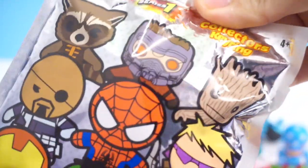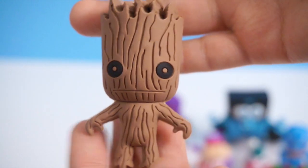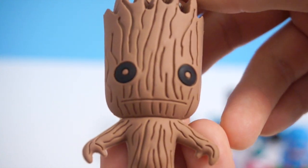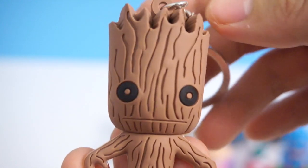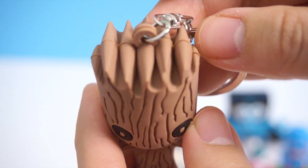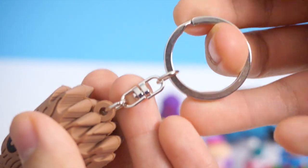Here is our final bag. This one is Marvel Figural Key Ring Series 1. I have never opened one of these on my channel before. It's Groot! So cute. He doesn't really have much expression on his face because they can only put so much detail on these figures. They carved in his body, and the top of his head is not so detailed. Still, he looks super cute. Here is the key ring part, which is really sturdy. He has a very good weight to him as well.